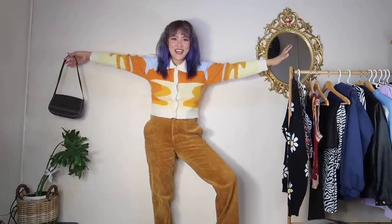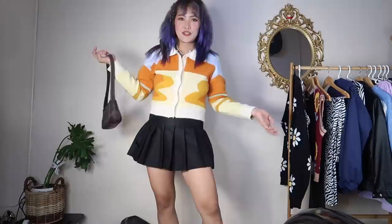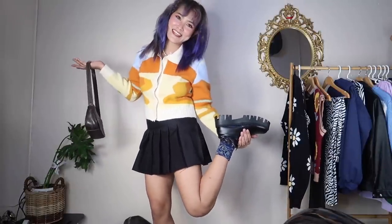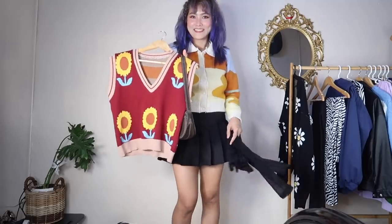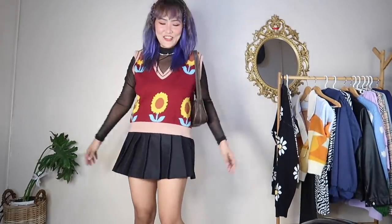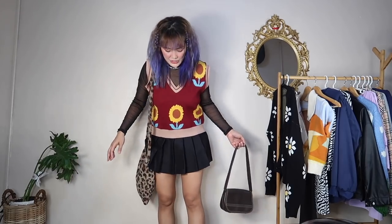I love everything about the colors — it's giving me a 70s show vibe. Another way of wearing this is with a tennis skirt, still the same shoes and Starry Night socks. Tennis skirts go with everything! Next would be a sunflower knit vest top paired with a tennis skirt — it's an all-around skirt you can pair with everything. I paired it with the shoes and Starry Night socks — voila!